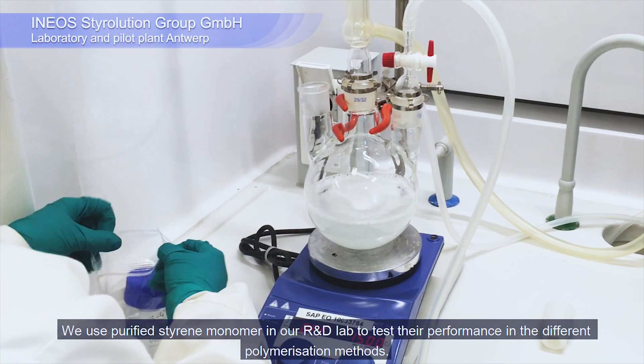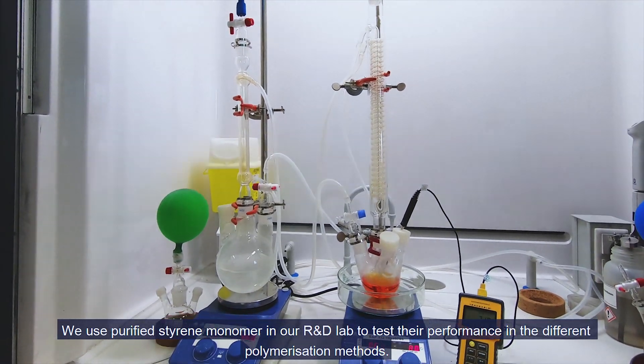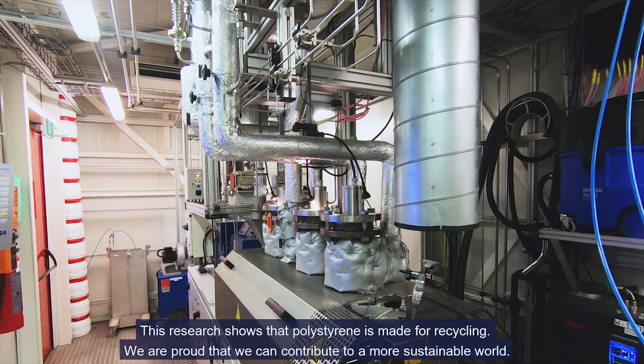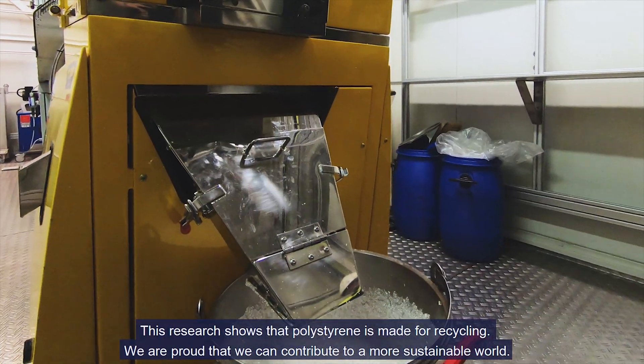We use purified styrene monomer in our R&D lab to test the performance in the different polymerization methods. In our state-of-the-art pilot plant we are scaling up the polymerization of recycled styrene monomer. This research shows that polystyrene is made for recycling. We are proud that we can contribute to a more sustainable world.